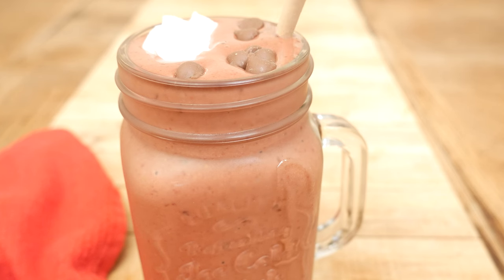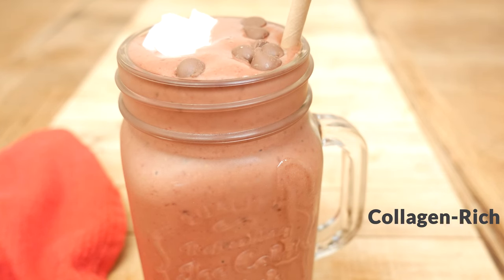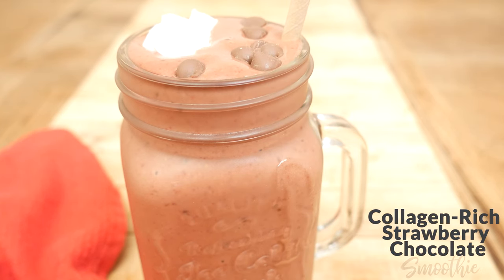Hi, my name is Katrina. Welcome to The Organics Channel where we are passionate about vibrant health, which is why we make a weekly recipe to support you on your health journey. Today we're going to be making a collagen rich strawberry chocolate smoothie.